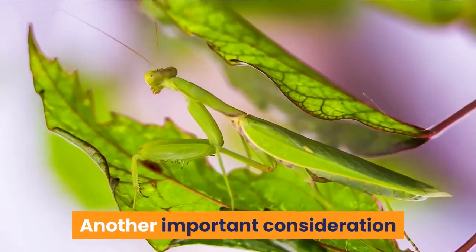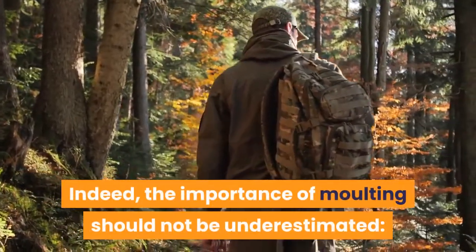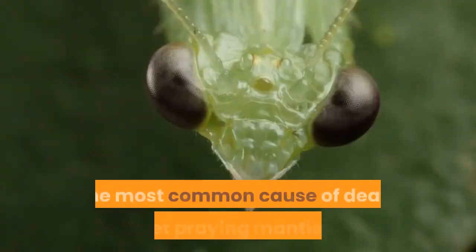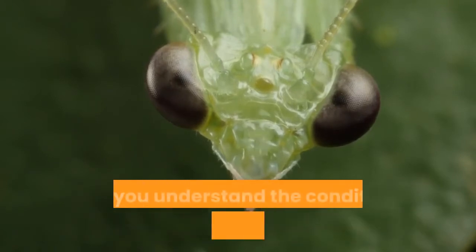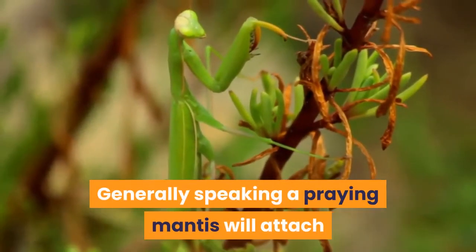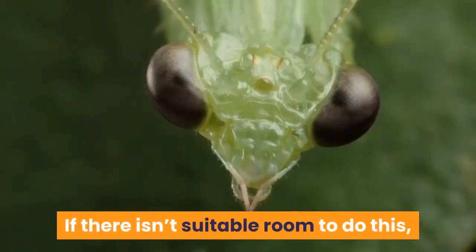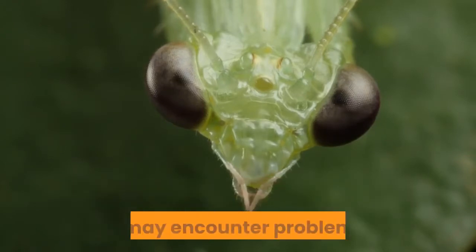Another important consideration when selecting a praying mantis cage is how they molt. The importance of molting should not be underestimated. A bad molt can leave your poor pet praying mantis disfigured and cause difficulties with hunting. The most common cause of death among pet praying mantis is simply that they fail to molt properly, so it is essential that you understand the conditions required for molting.